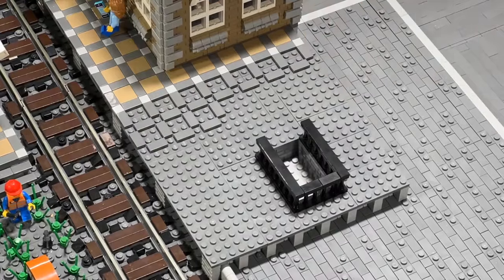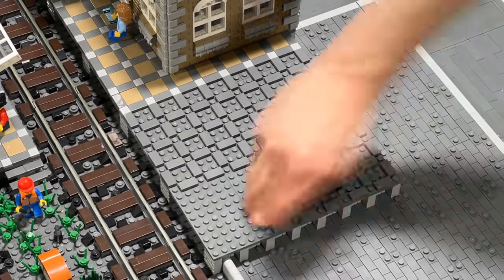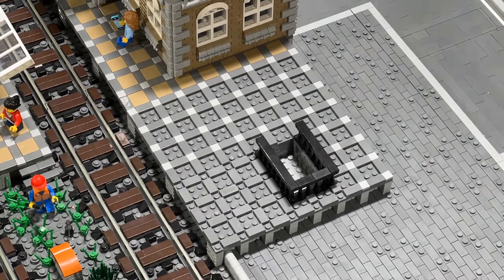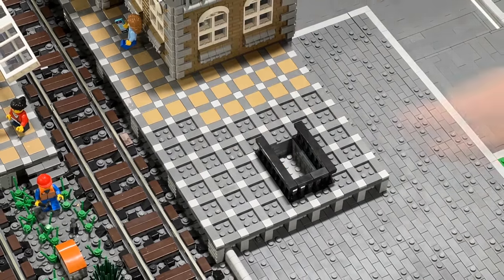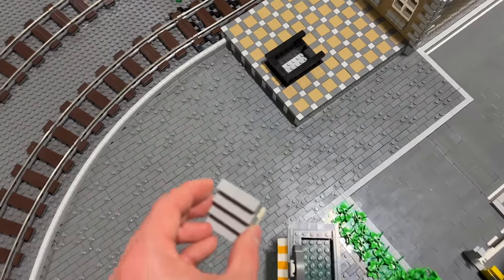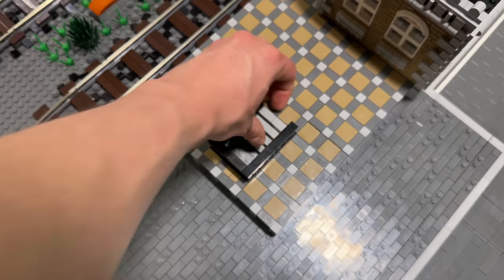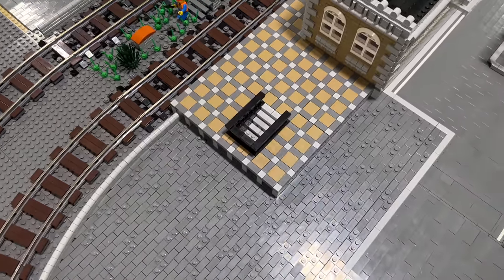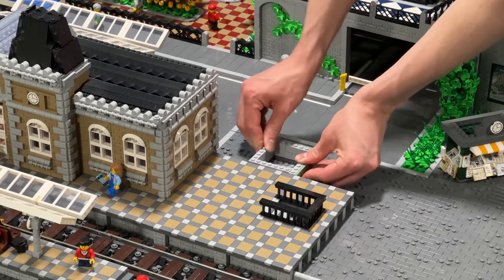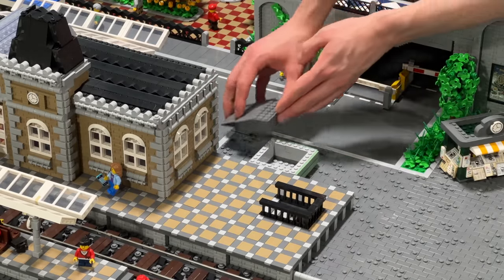In order to connect this extended platform with the rest of the train station, I simply decided to extend the exact same pattern towards the right side. In a little bit I'll also add a few jumper plates in order to add seats, details, and minifigures. Now it was time to add the staircase — I've only added a few stairs because it is so far in the back that you can't really see where the stairs disappear, so I didn't really bother drilling a hole.